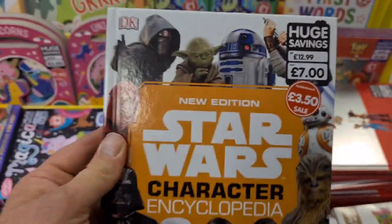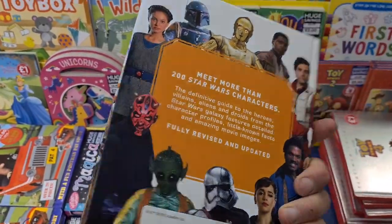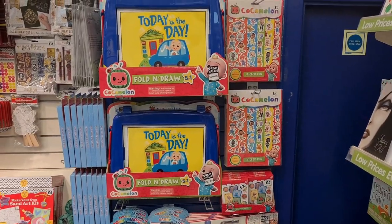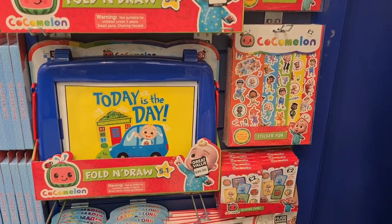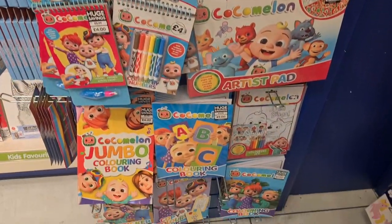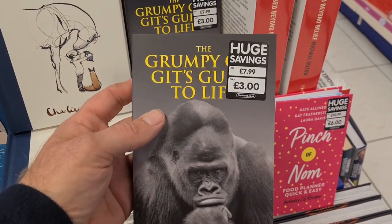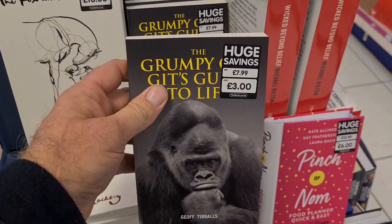The Works has a good sale on for £3.50. If you've got little ones and need CoComelon stuff, The Works is the place to come — loads of it. I also found this book: The Grumpy Guy's Guide to Life — I think that was written about me! Just got out of The Works and Blossoms is playing on the radio — I saw them on Saturday.